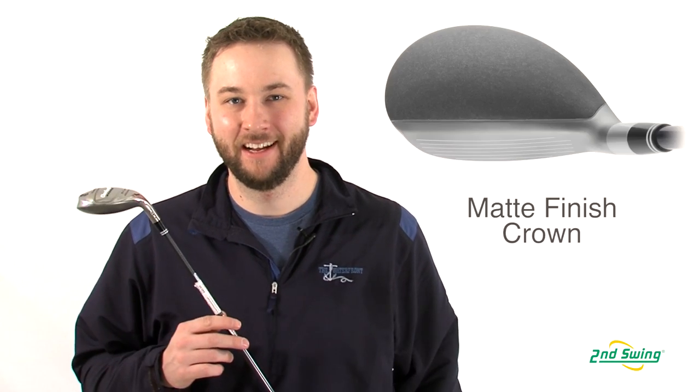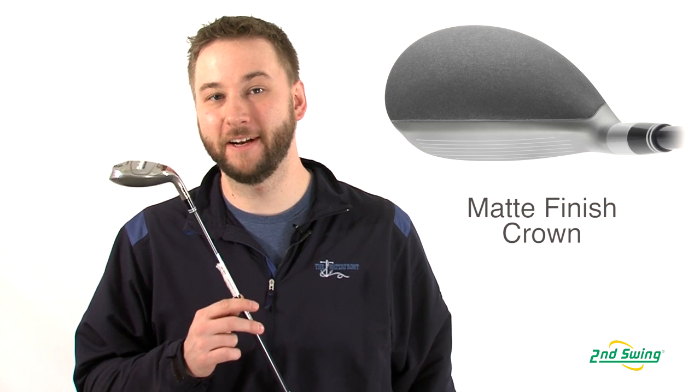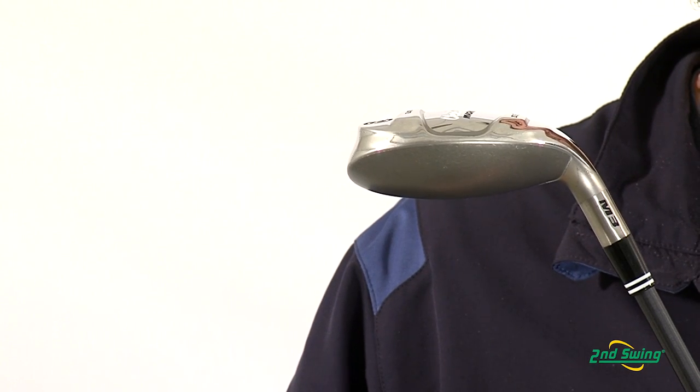Hi, I'm Pete Carl from Second Swing Golf, and today I'm talking about the Cleveland Mashy Hybrid. Cleveland continues its lightweight offerings with the new matte finish retro look Mashy Hybrid.